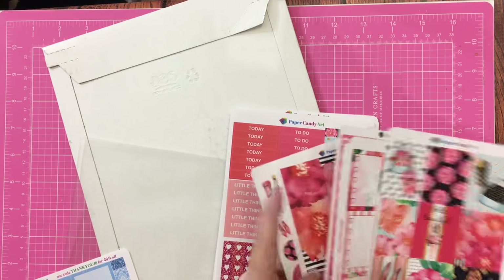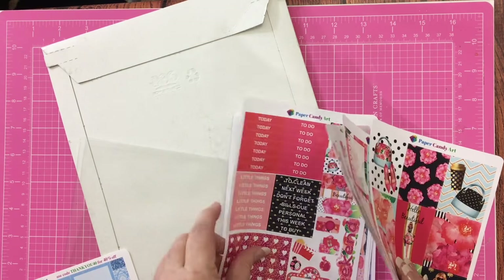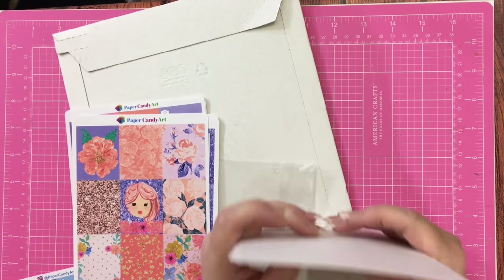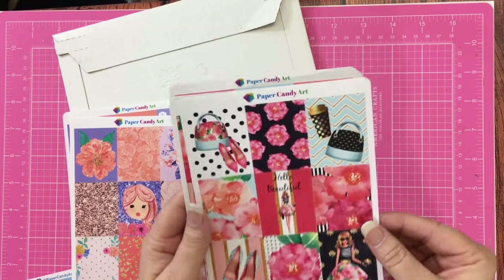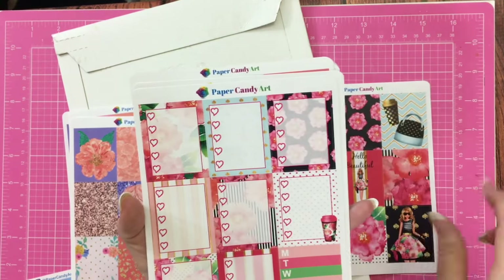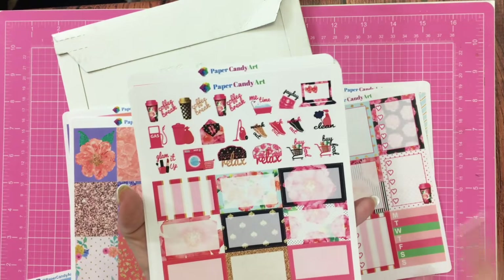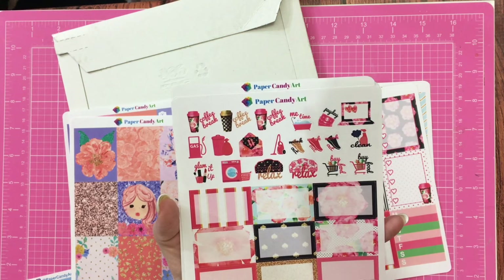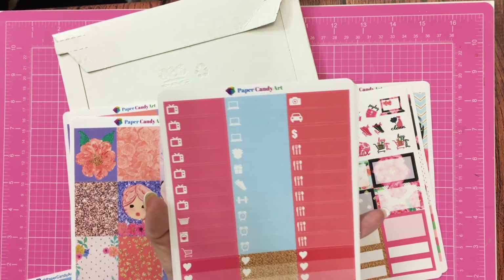It's been a while since I got these so I had to stop and remember. Yes, I believe this is one kit and this is another kit. Look at this — and I don't think I paid very much. I think it was like 40 or 50% off. But look at these full boxes! Oh my gosh, I love it. Look at these check-off boxes. And then you've got half boxes, some designer function stickers, and then some of the littles.